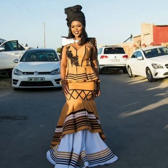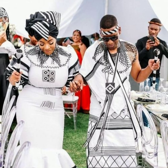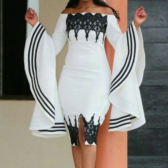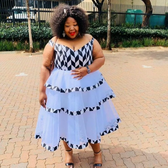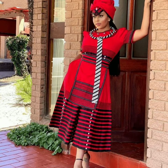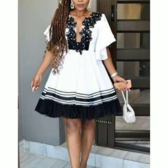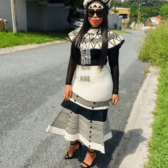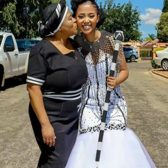Yosa is a Nguni Bantu language most commonly found in South Africa, spoken by around 200,000 Zimbabweans — a little over 1% of the population. Yosa is one of Zimbabwe's official languages.